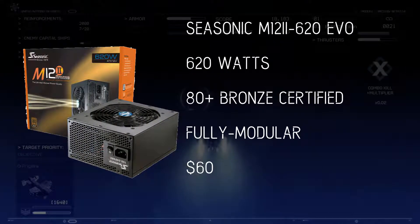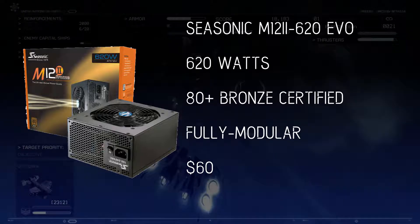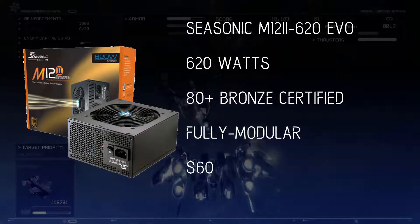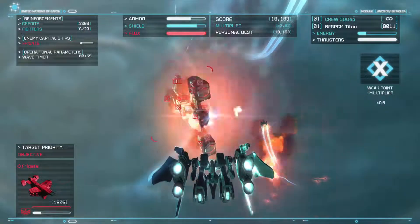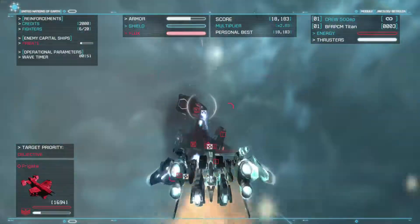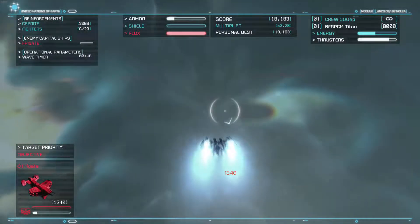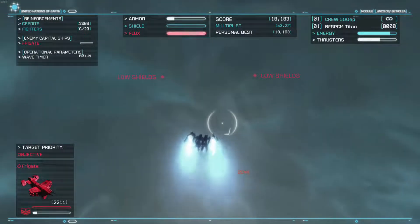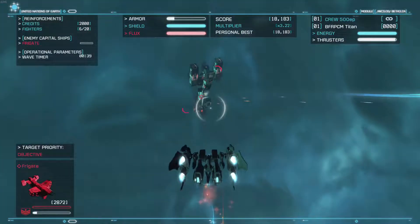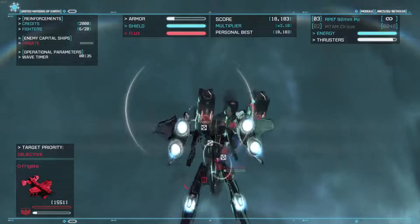For the power supply, I'm going with the Seasonic M12II-620 Evo. For $60, this power supply can easily power the rig and leave room for overclocking. If you ever feel the need, it can support two 1080s in SLI and an upgrade to a processor such as the Ryzen 7 1700X. The total estimated power draw of this system is around 400W, so everything checks out. It is 80 Plus Bronze certified and fully modular, making cable management a smoother process. You get reliable quality alongside room to expand, and the cables are all flat and black.